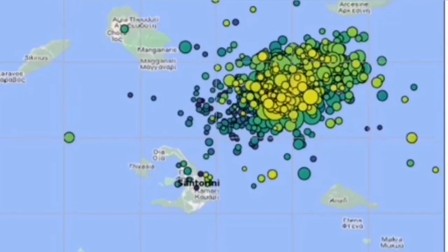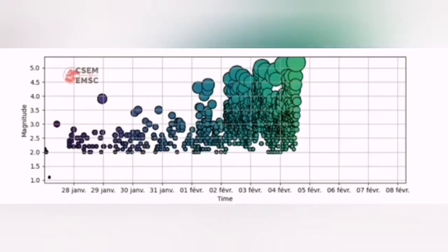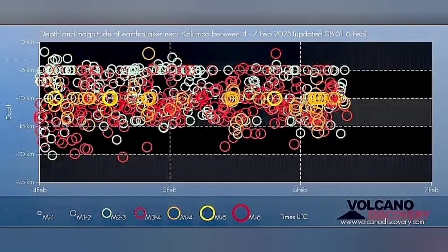The area that is now the center of the earthquakes — you will see the swarm here, the magnitude of them, and here the depth of them — is related to what we call the Colombo active volcanic field. These earthquakes are at a depth of 5 to 20 kilometers, which represents most of the earthquakes.